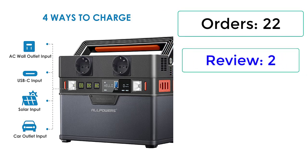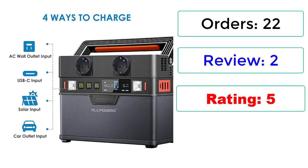Orders: 18. Review: 1. Rating: 5. 70% Off.